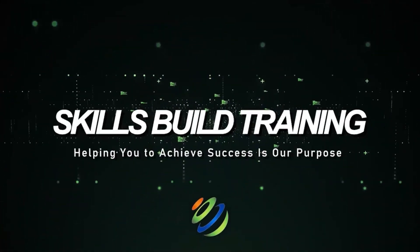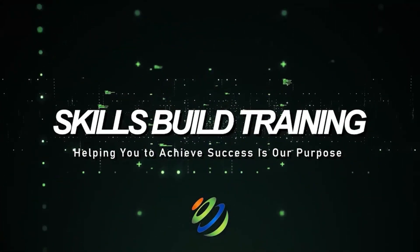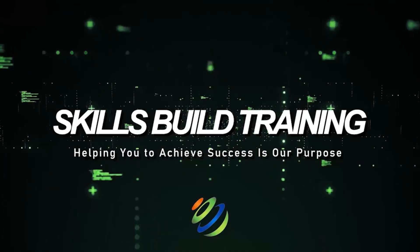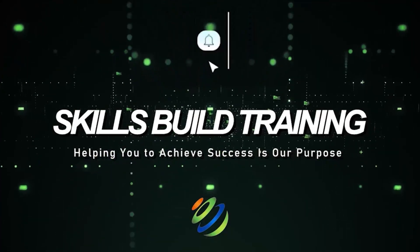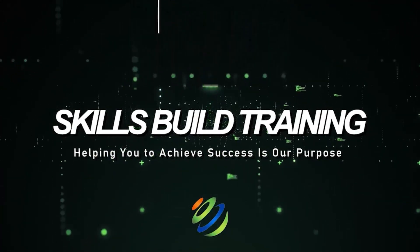Hi everyone, in this video I'm going to show you the best hacking laptops and operating systems. My name is Jasmine and this channel is all about showing you how to become a highly paid cyber security, ethical hacking, and cloud pro fast.